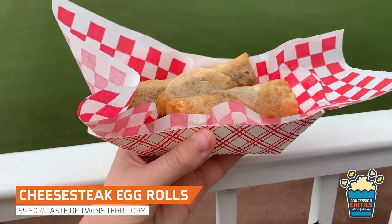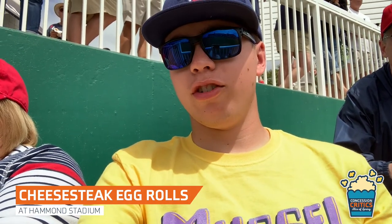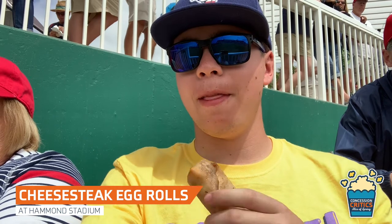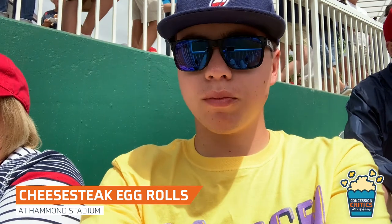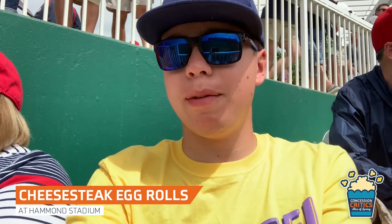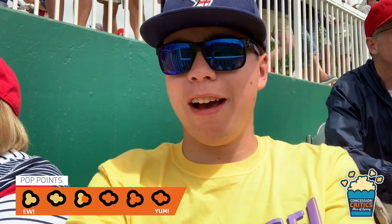For $9.50 you can get three egg rolls filled with steak and cheese. We got the Philly cheesesteak egg roll from Taste of Twins Territory on the third base side — let's try it. It's nice and hot and fresh; they freshly fried it at the concession stand. It was a little flavorless, however. The beef is good and the cheese is good, but it just needs some spices or a dipping sauce. I'd also like to see some green peppers and onions in the egg roll. I would probably give this two and a half pop points.